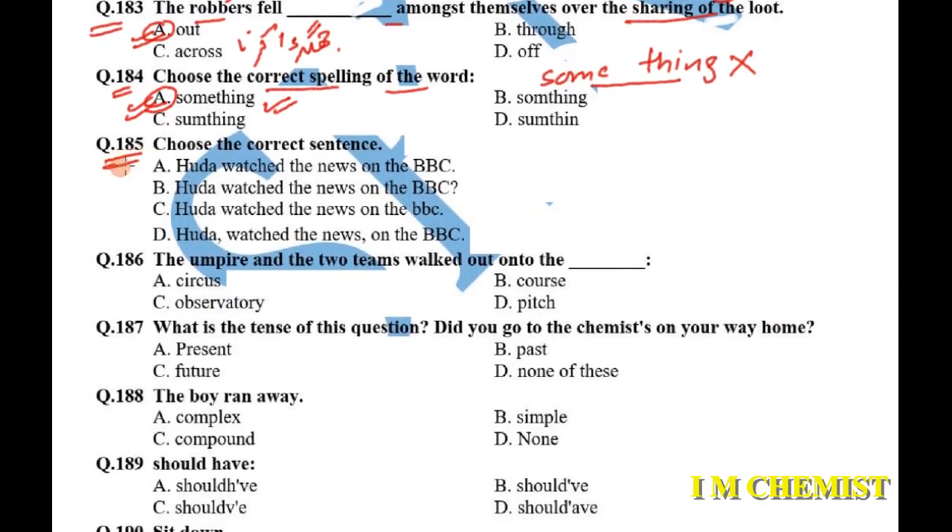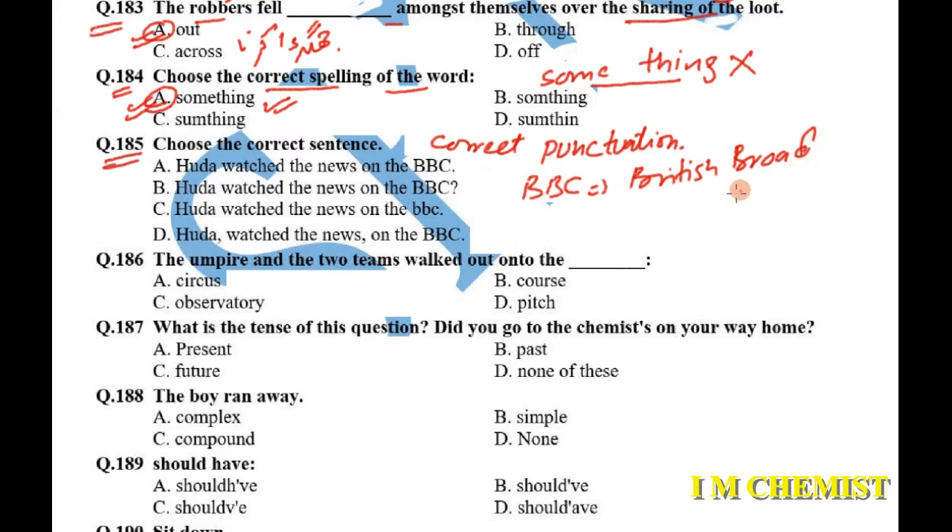Question number 185: choose the correct sentence — 'Who'd have watched the news on the BBC?' The last part is what we need to focus on. BBC is a TV channel — British Broadcasting Corporation — and whenever there is an abbreviation, it is always written in capital letters. You also put a full stop at the end of the sentence. Option A is our answer: 'They watched the news on the BBC.'